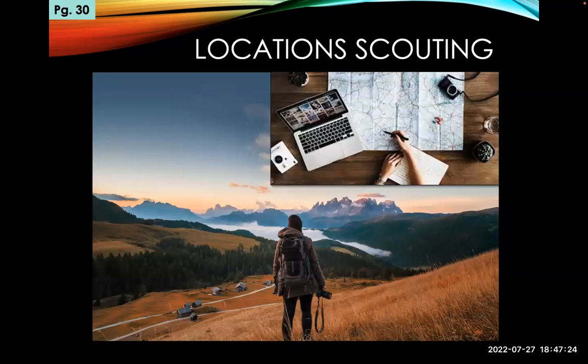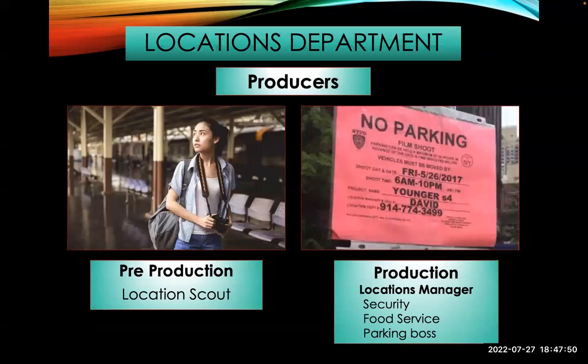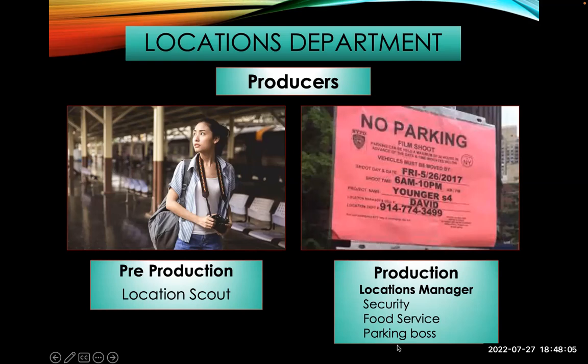One of the jobs in production is a location scout — this person goes and finds locations, looking for individual shots, drawing on maps, taking photographs to show the director. The director doesn't have to do the scouting but will go to the location once they've seen the photographs. The location department is not part of production design — it's more part of production, working directly for the producer. You have location scouts, location managers, security, food service, and parking. You have to get permits to block off parking, you need security and bathrooms, you have to feed people, and you've got to park 20 cars and huge trucks. All of this costs money.